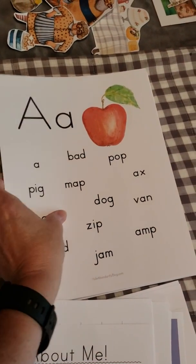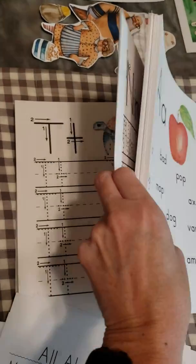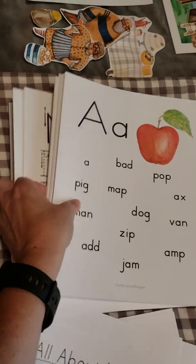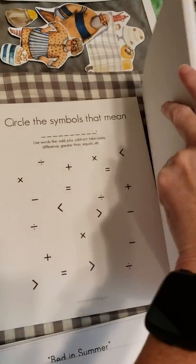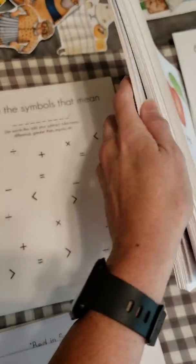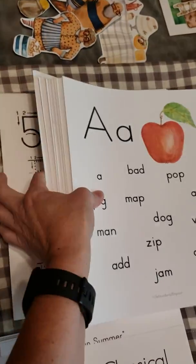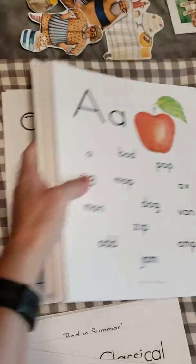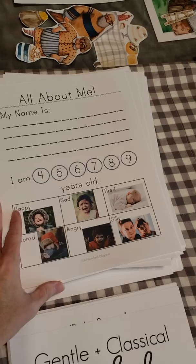It has a lot of phonics work and letter handwriting practice, so this would definitely count as a handwriting program as well. It includes cursive — there it is — as well as some basic math beginning on the kindergarten level and the handwriting of numbers. So the kindergarten morning binder is a great addition to the program.